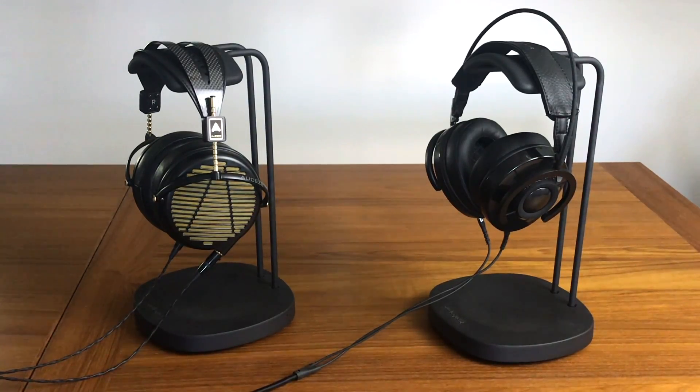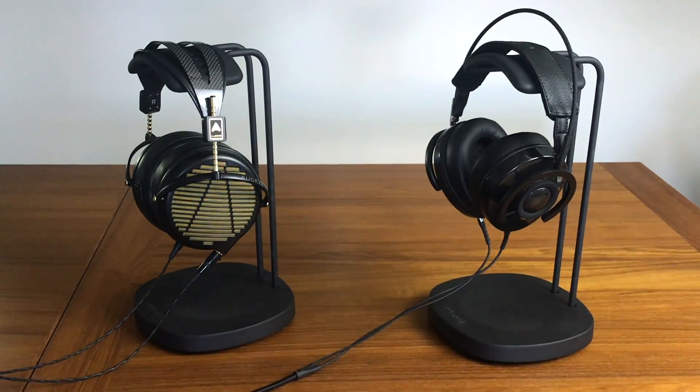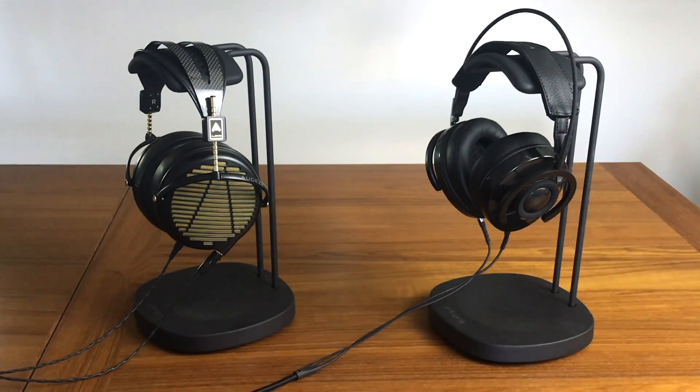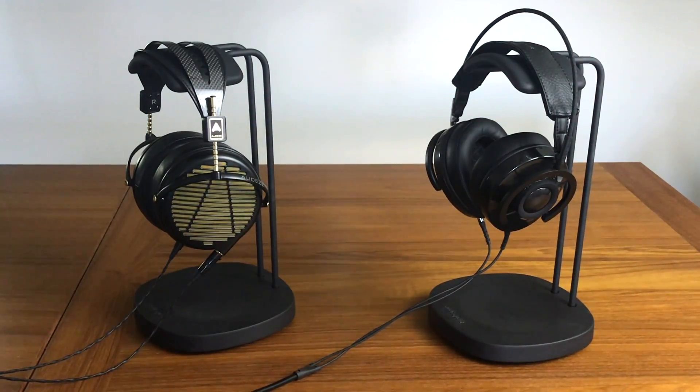Now let's talk about sound quality. Which ones sound better? It's clear to me the 4z's definitely sound better — they've got a much smoother sound, a more impactful sound overall, and just way more of a premium sound. The NightOwl Carbons are certainly no slouch; they sound very good at their price point. Regarding bass, the 4z's definitely slam a lot lower and with more impact, even though they're open headphones, whereas the NightOwl Carbons are closed-back. The bass on the NightOwl just isn't as deep or as present.